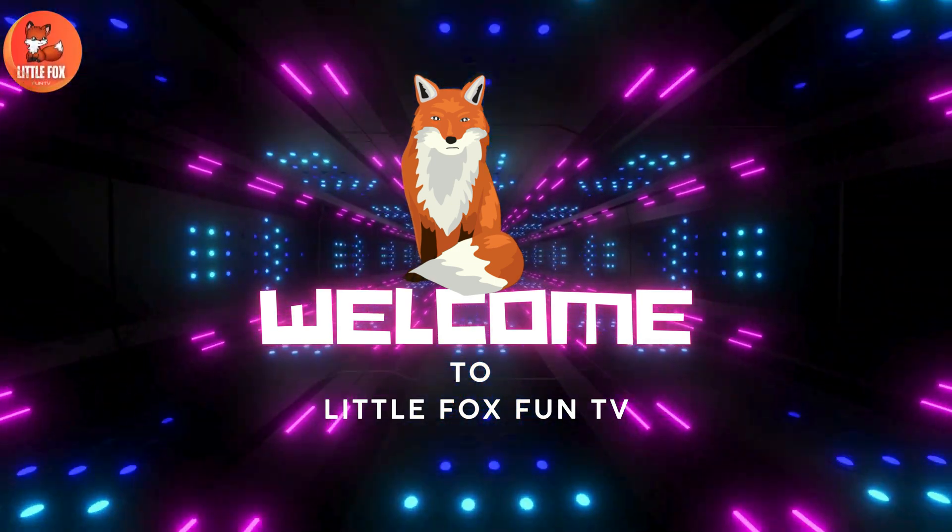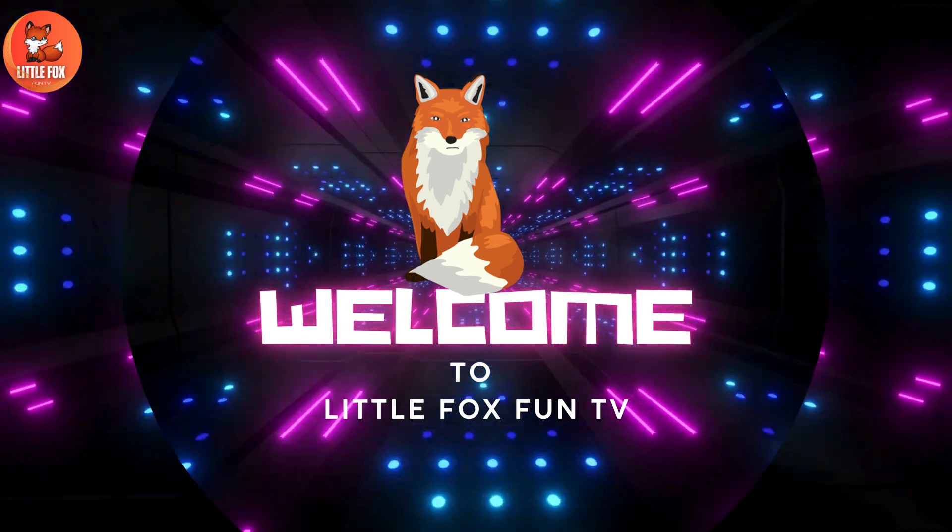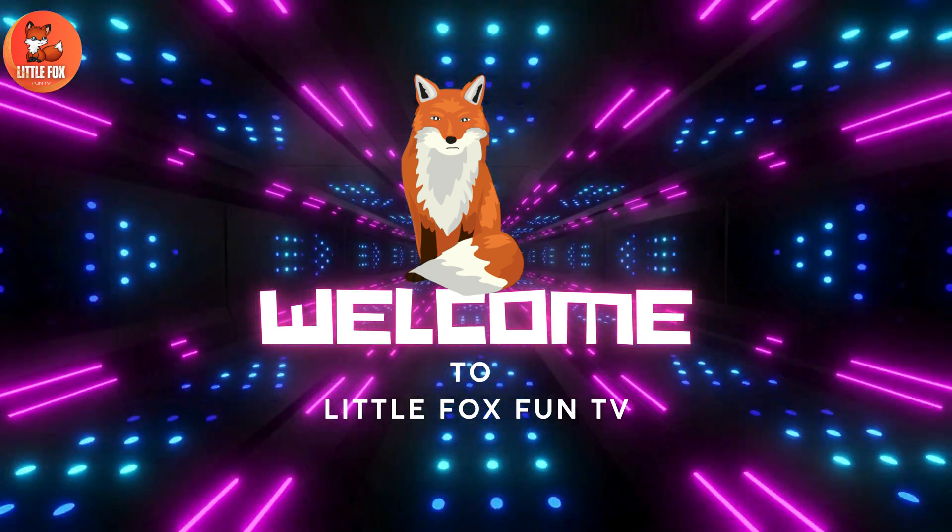Welcome to my channel, LittleFoxFunTV. Let's learn the different types of electric stargazer species names.